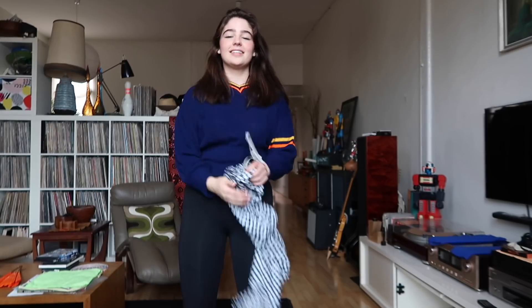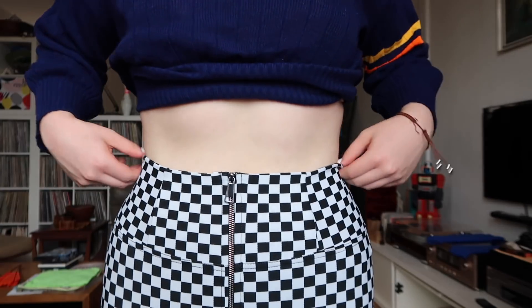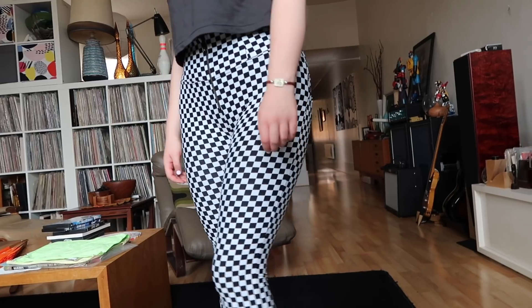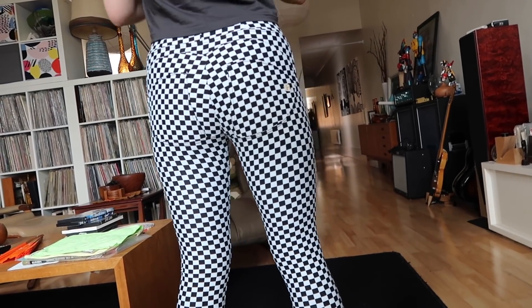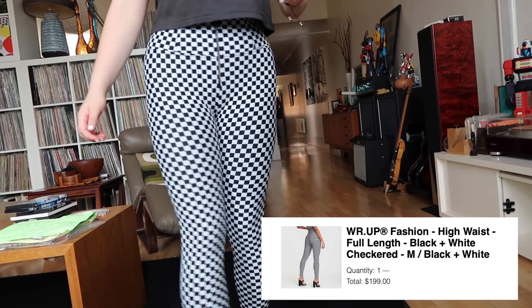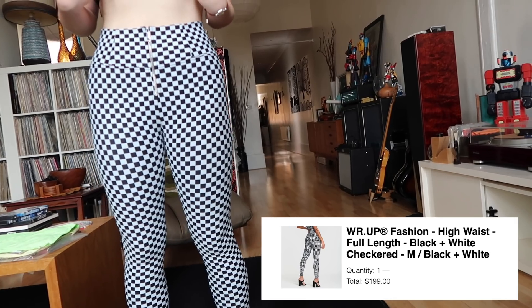They also stretch a lot, as I am demonstrating here, and Zoe is too. Now watch this fabulous transition that we worked very hard on! This checkered set that Zoe is wearing is absolutely gorgeous — it's cool, it's a bit retro, and she adores it. It's a little bit out there. They are called the Fashion High Waist Full Length Black and White Checkered, and Zoe is wearing a medium in these ones.